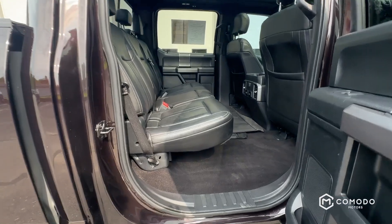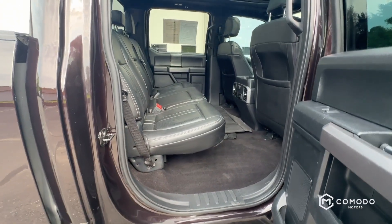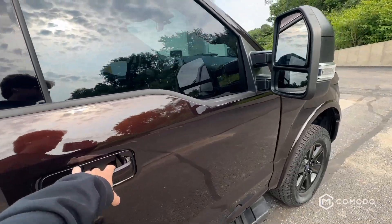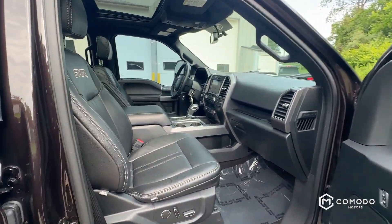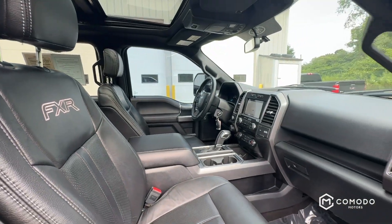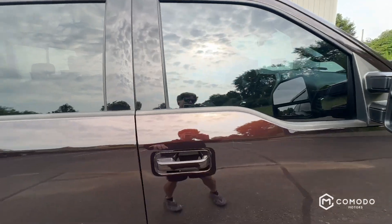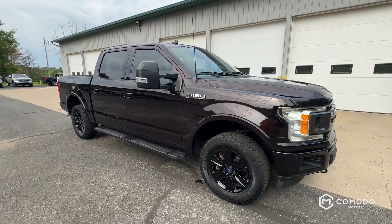A lot of room back here when you fold up the seats with the super crew — a ton of room with that whole opening. Even with the seats down there's great passenger space. I had a family of five in a truck just like this growing up — felt just like a minivan. It's a beautiful truck, come check it out.